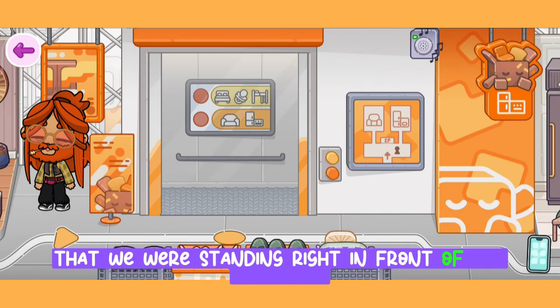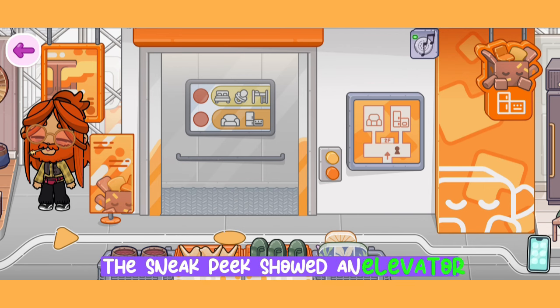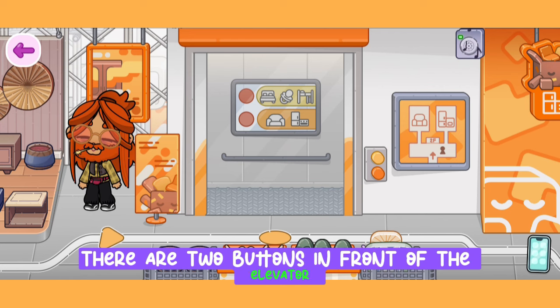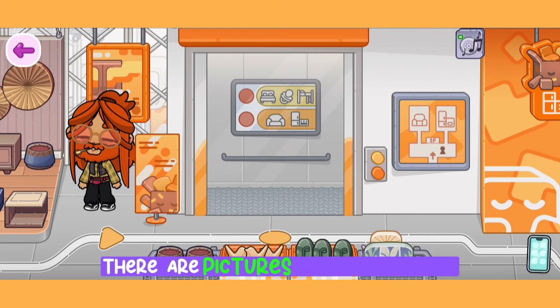It turned out that we were standing right in front of the elevator. The sneak peek showed an elevator that looks just like this one. There are two buttons in front of the elevator, and inside the elevator there are pictures of how to use it.